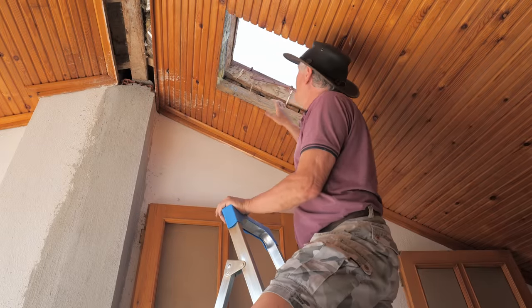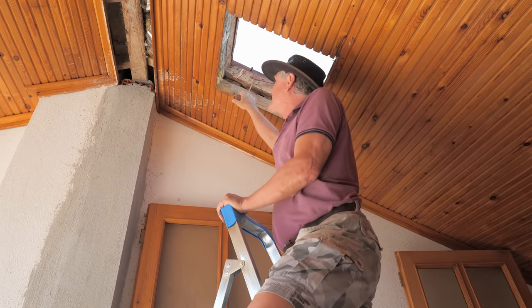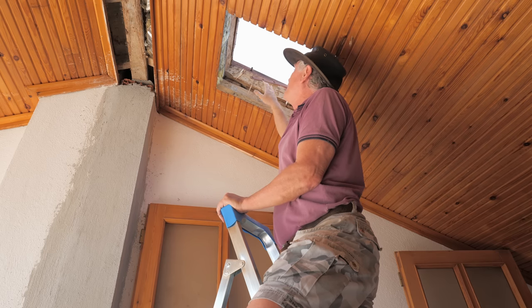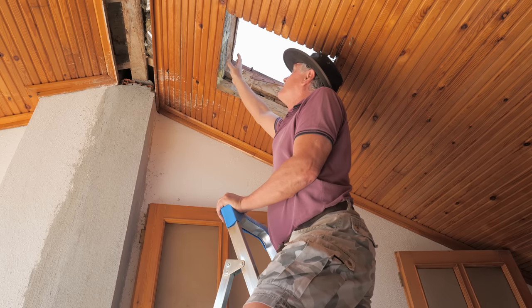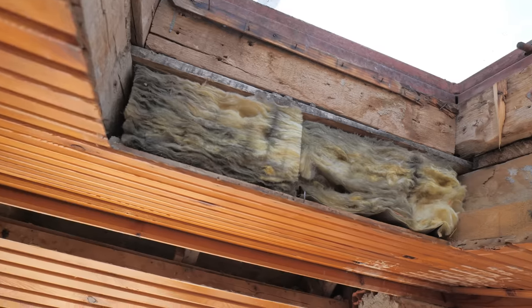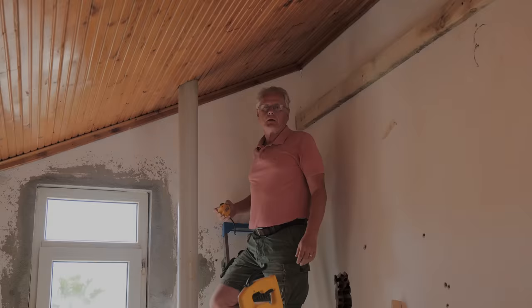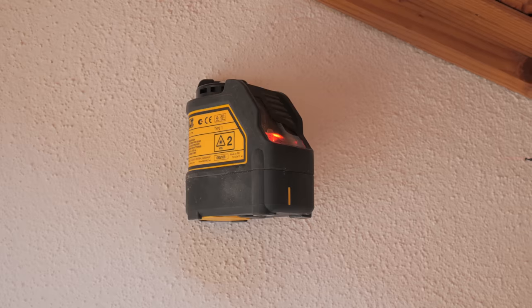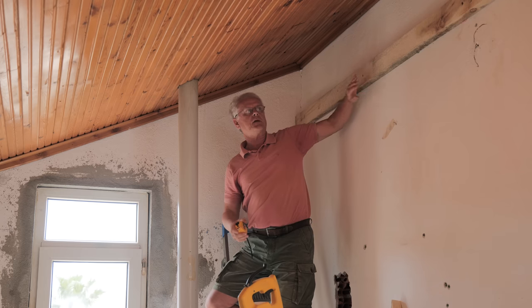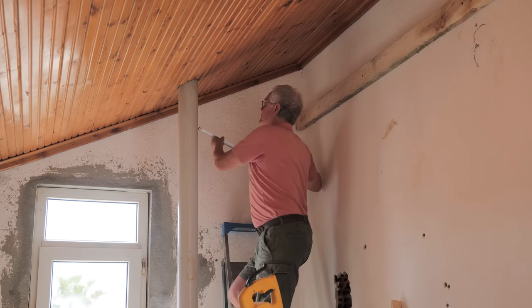We decided that this skylight was a little bit surplus to requirements, so I've taken the wood panelling off around it. And actually a big surprise — which is good — is that underneath this wood it's insulated. So that's a bonus. We're going to put a few rafters across here to hold up the plasterboard. I've laser lined this and I've already put this piece fastened to the wall, so all you've got to do is measure the pieces.